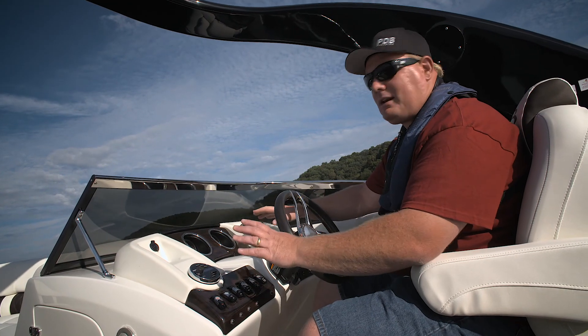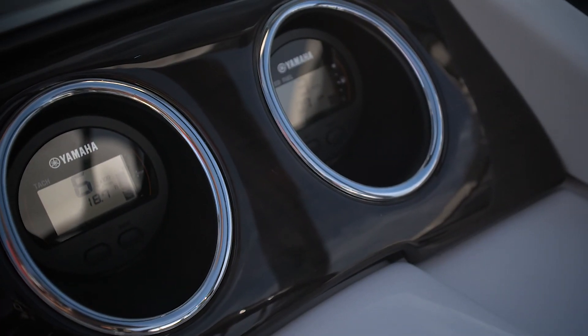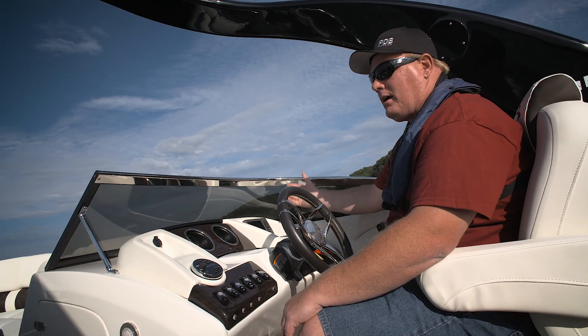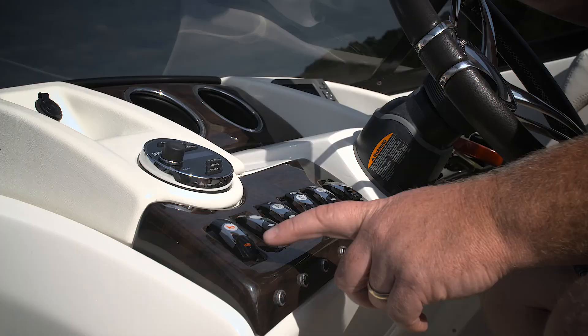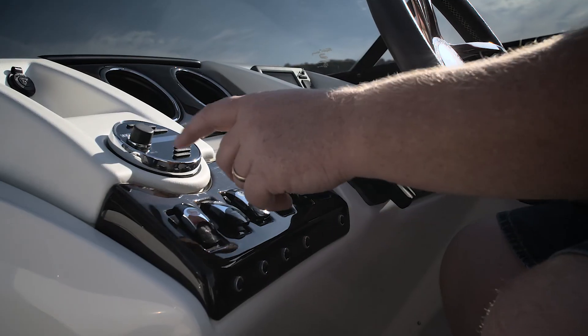Now for the captain at the helm, there are two multifunction gauges, right in a great spot where you can keep your eye on them. Over here on the right we have the Garmin echo map, which is also easily visible and just a great addition to this boat. Down here we have lighted rocker switches, and of course here are the controls to your stereo.